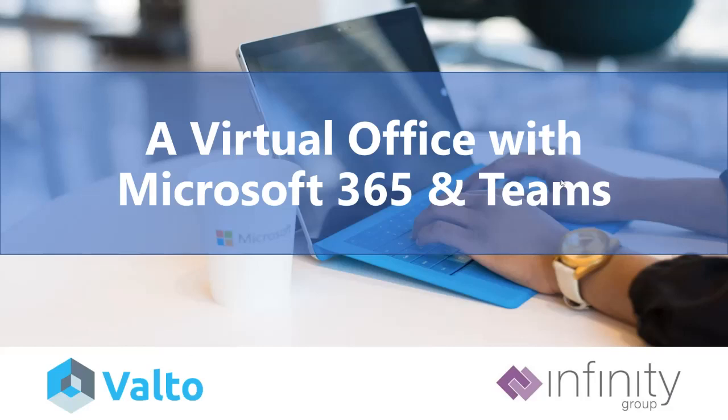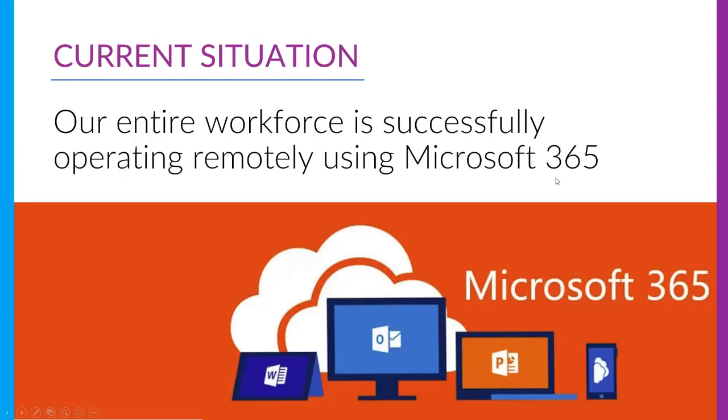Thank you Lisa, and hello everyone. Thank you very much for joining. This is a series of webinars that we've been doing. Our current situation as an organization is that we're completely using Microsoft 365 and working 100% remotely. Using the technologies we're showing you today, we've been able to achieve an effective workforce using the solutions of Microsoft 365.